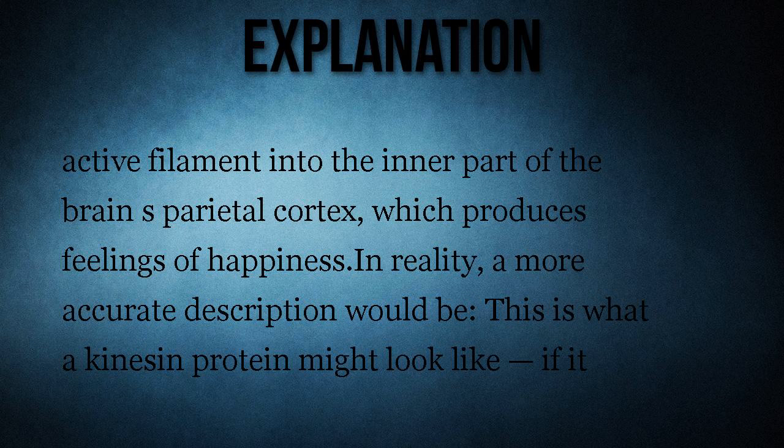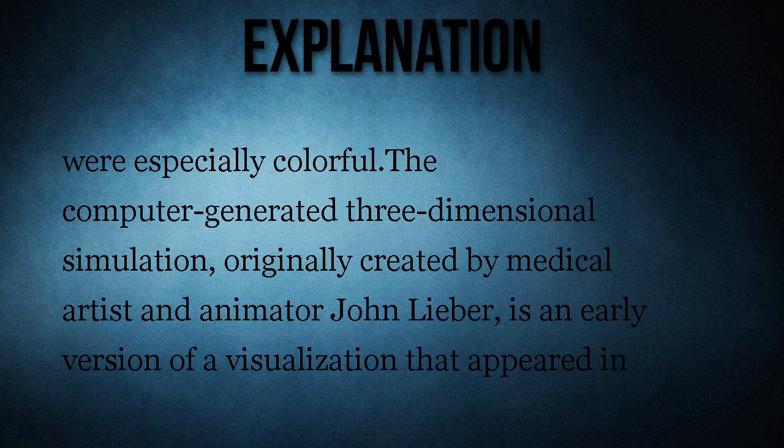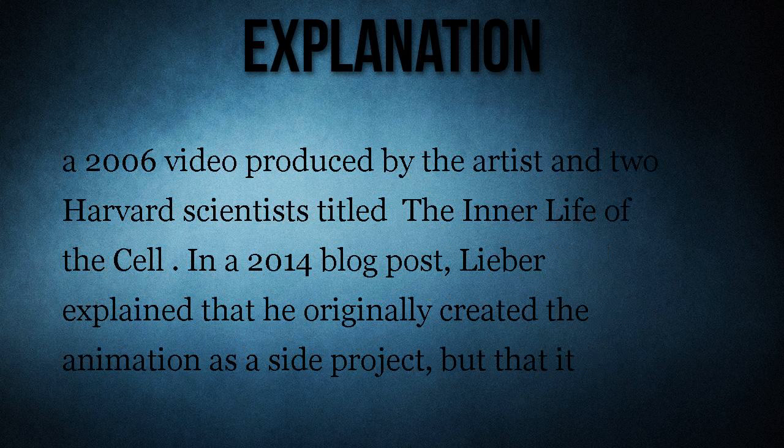Specifically the parietal cortex, which produces feelings of happiness. In reality, a more accurate description would be: this is what a kinesin protein might look like, minus if it were especially colorful. The computer-generated three-dimensional simulation was originally created by medical artist and animator John Lieber, and is an early version of a visualization that appeared in a 2006 video produced by the artist and two Harvard scientists, titled 'The Inner Life of the Cell.'